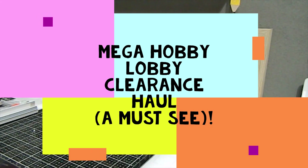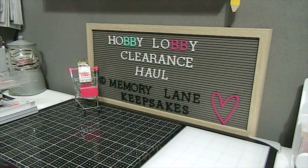Hi everyone, this is Tanya here with Memory Lane Keepsakes, and welcome back to my channel. I'm so happy you're here to join me for a Hobby Lobby clearance haul. I recently posted a Hobby Lobby video sharing some of the things I found at my local Hobby Lobby, and I also posted a quick TikTok video as well as a share on my Instagram page — Memory Lane Keepsakes 2017.